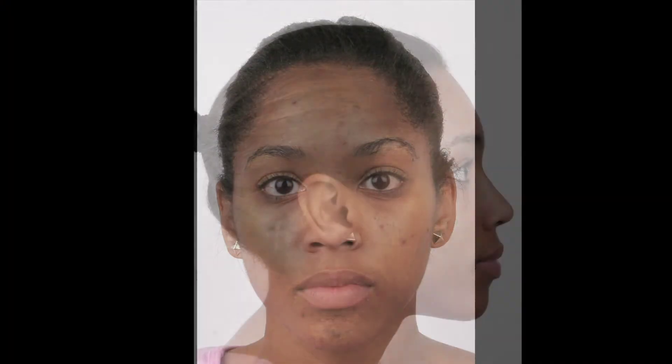My skin was broken out everywhere. I had lots of acne here, a lot here on my forehead. I mean I could count on it being on my forehead, and I always had scars or something popping up in here.